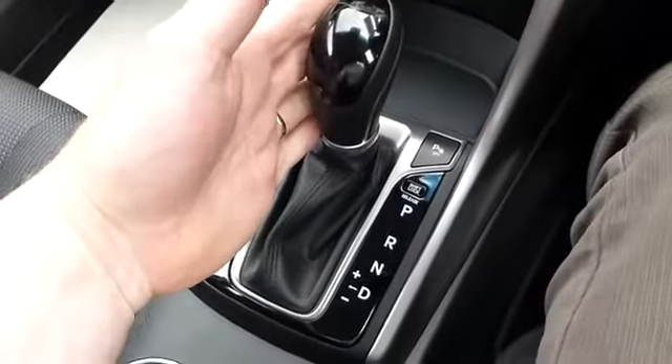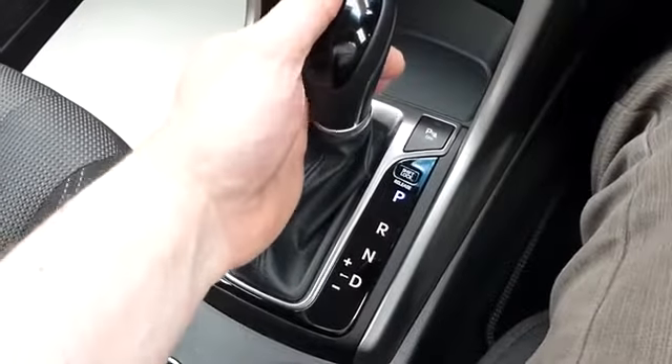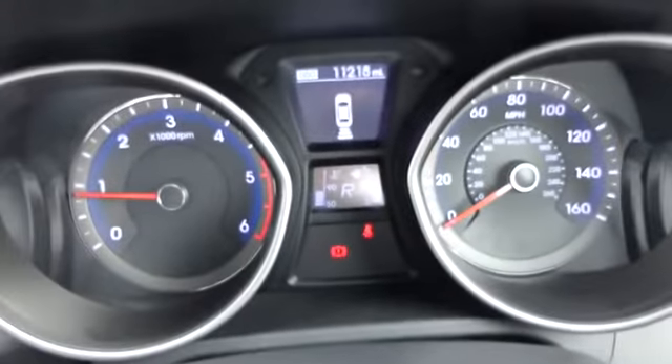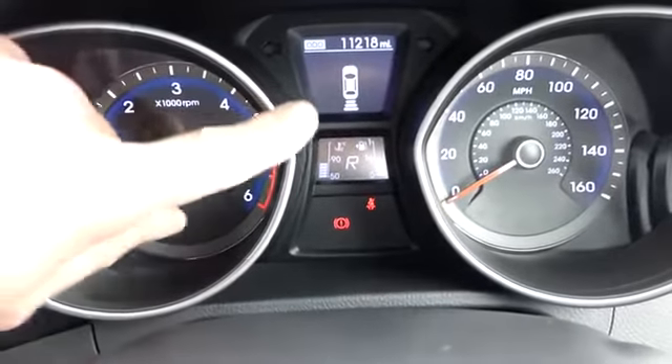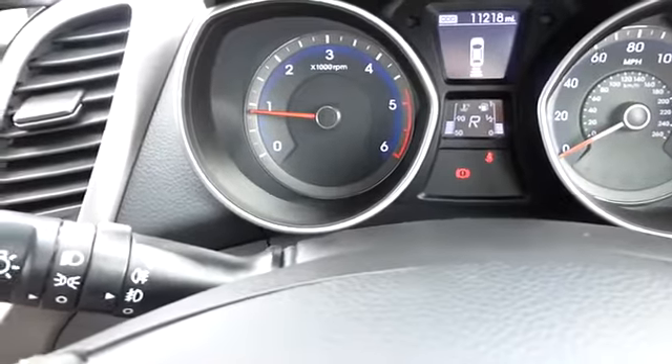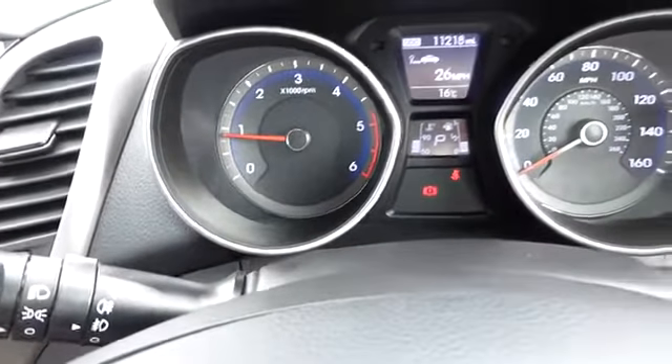Looking at the gearbox: if we cover the brake pedal and put it into reverse, there we go — you can hear the bleep and see on the display the diagram of the car with the distance to the object behind us, which in this case is a wall. So we'll stop there.